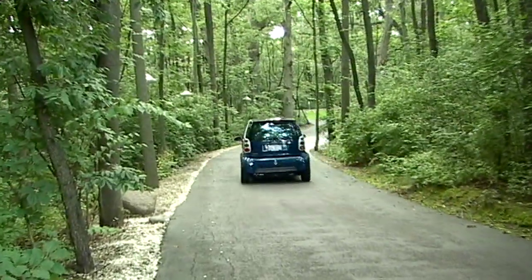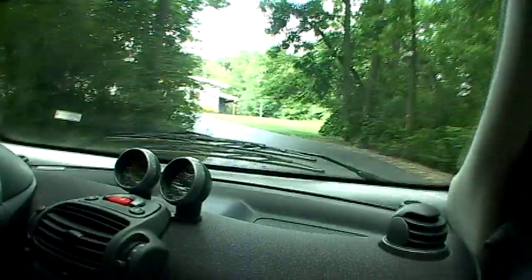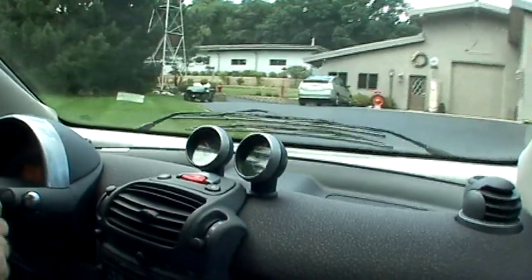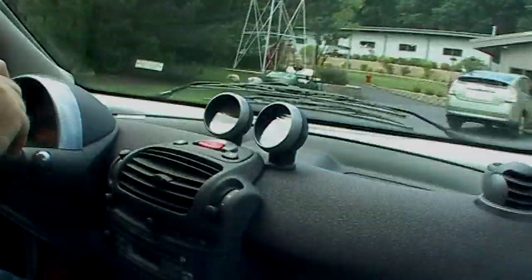Hi, welcome to Rides with Chuck. Tucked away in the Crystal Lake, Illinois woods is the Small Wonders Micro Mini Car Museum. This is part two of our visit with the owner, Ken Wieger.